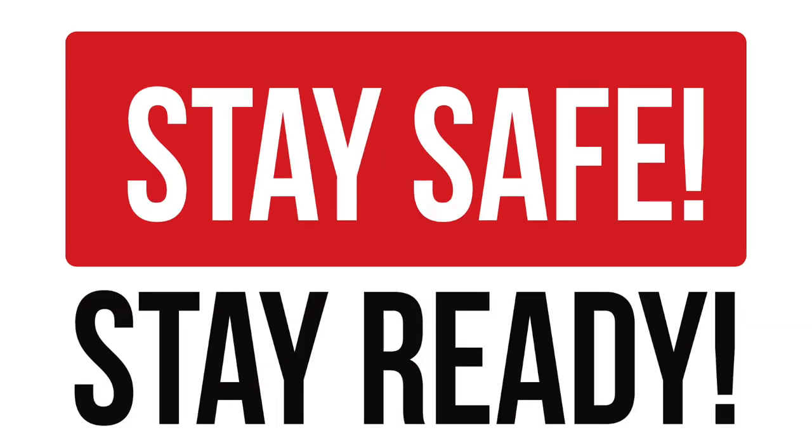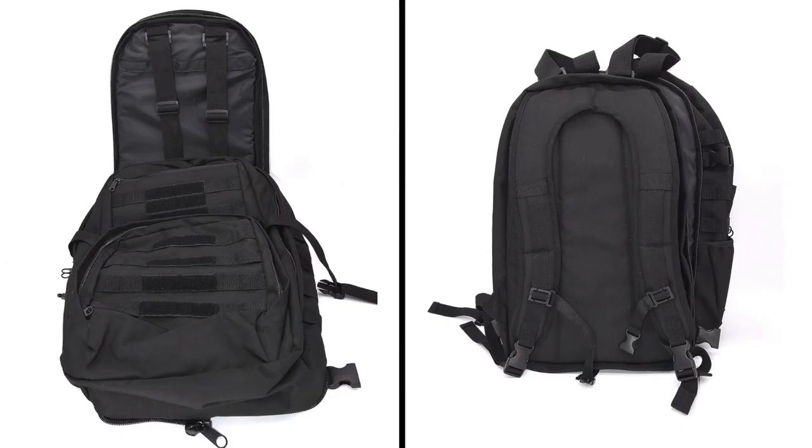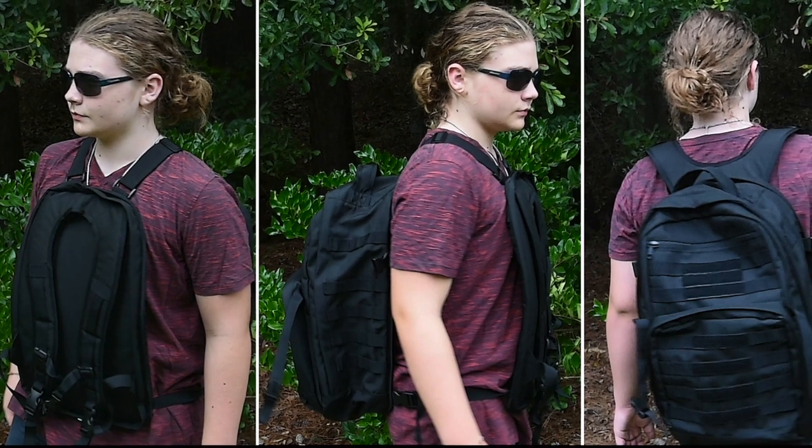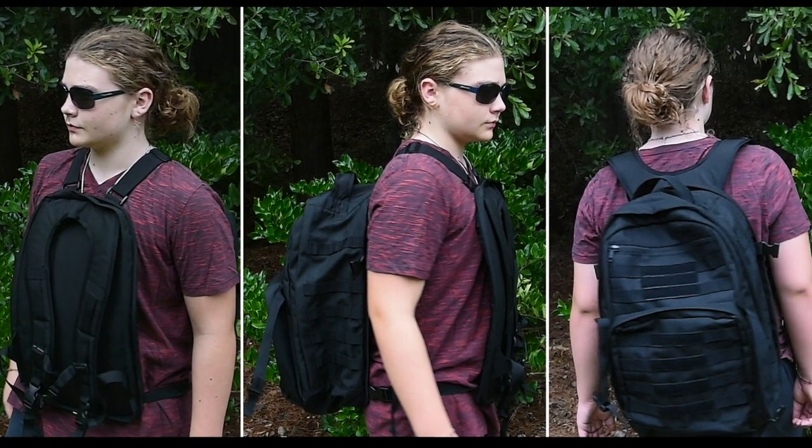Wherever you go, stay safe. Stay ready with the Bulletproof Backpack or School Book Bag — the book bag that separates into front and back protection in seconds.